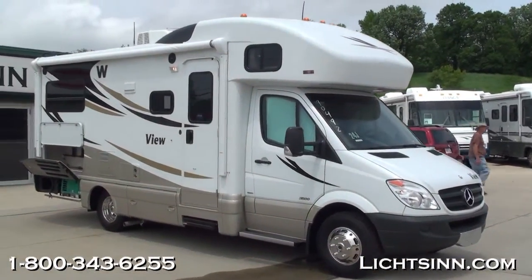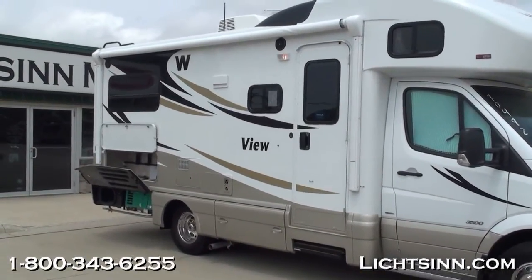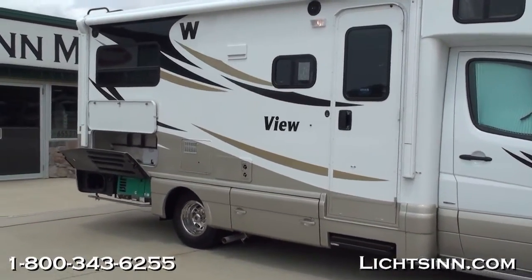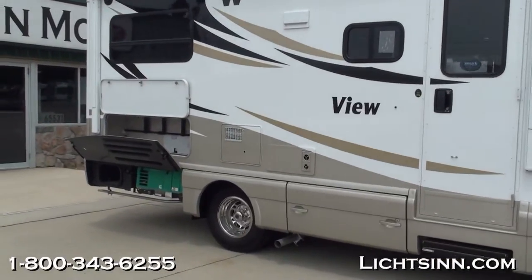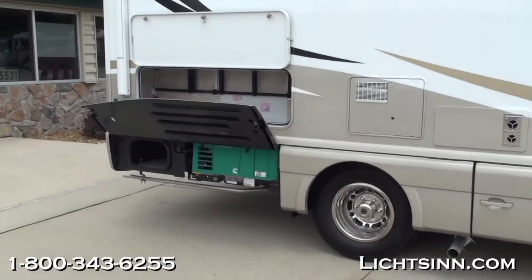The coach is powered by the Mercedes-Benz tried-and-true platform with a five-year, 100,000-mile engine warranty. The coach features a beautiful exterior called metallic beige deluxe paint with metallic gold on the lower valance and also up top.